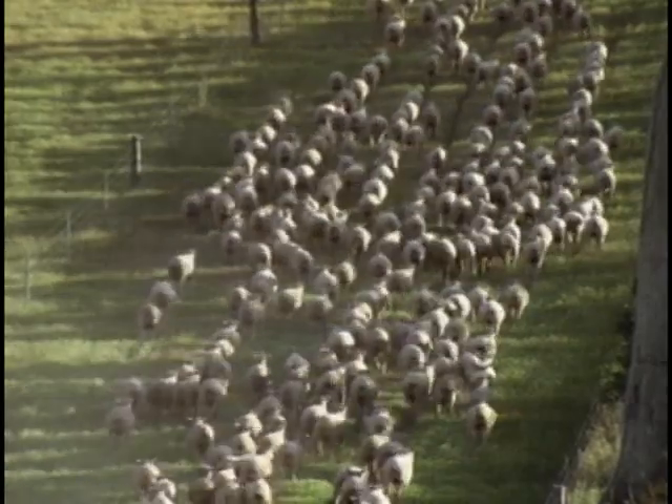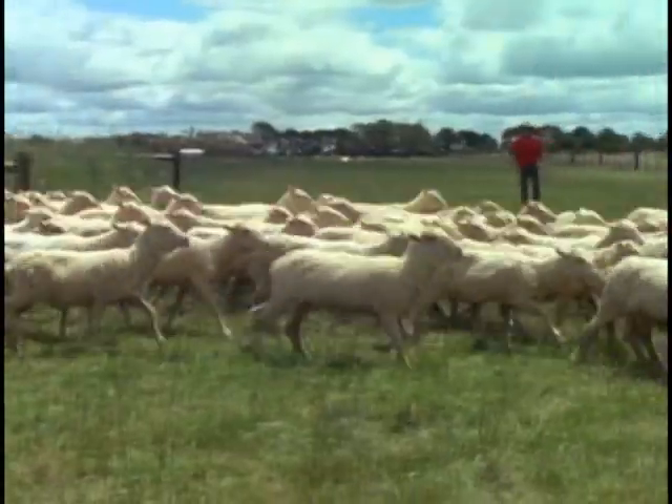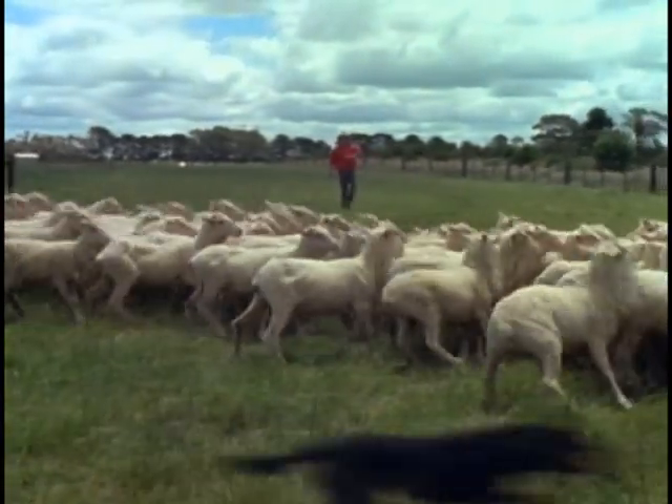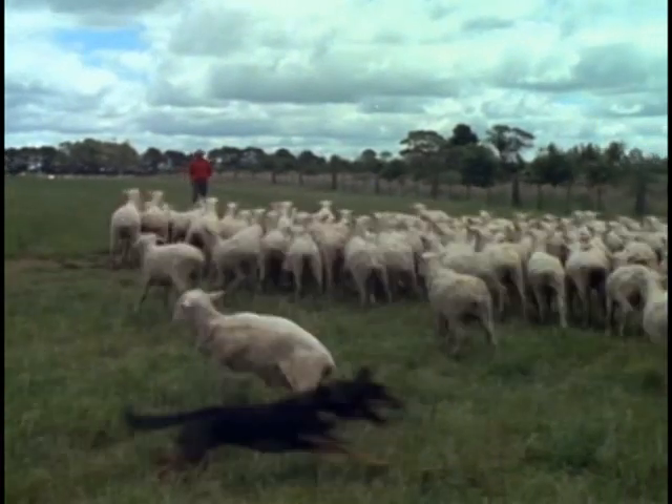The sheep find their own way to the open gate. The laneway is a useful grazing area — it gives excellent shelter in extreme conditions, and the farmers graze it down and use it as a firebreak in summer.